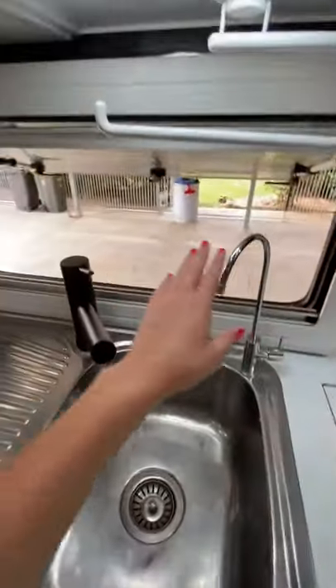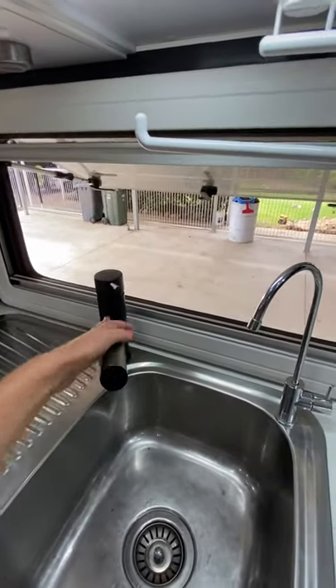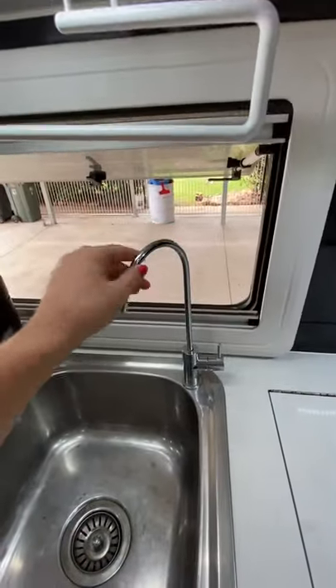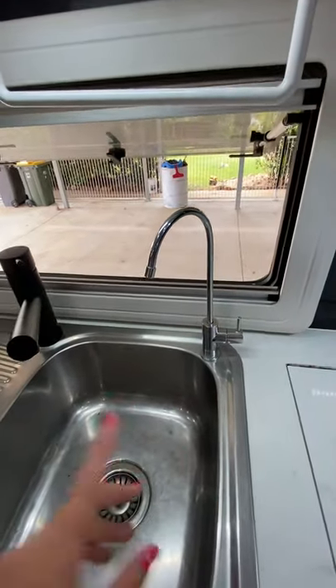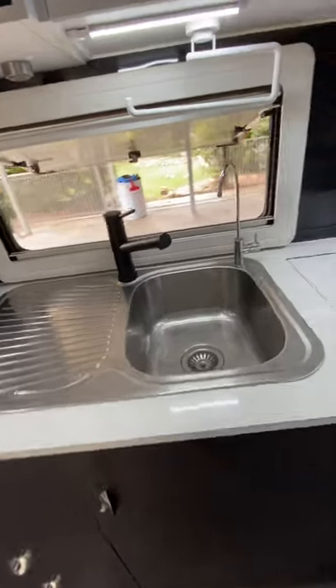At the sink we've got two different taps. One is our main tap which we've upgraded to a matte black look, and then we've got a drinking water system with a filter underneath in the cupboard. So we're filtering our water twice to make sure it's safe.